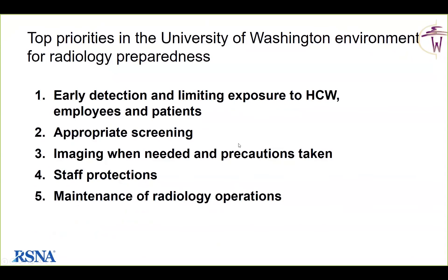Dr. Mosabasha from Seattle outlines their priorities: early detection, limiting exposure to healthcare workers, employees, and patients, appropriate screening of patients, imaging when needed with precautions taken, and staff protections and maintenance of radiology operations.